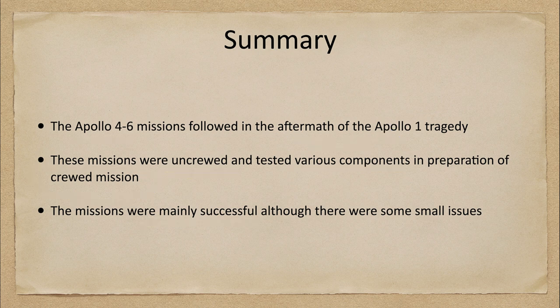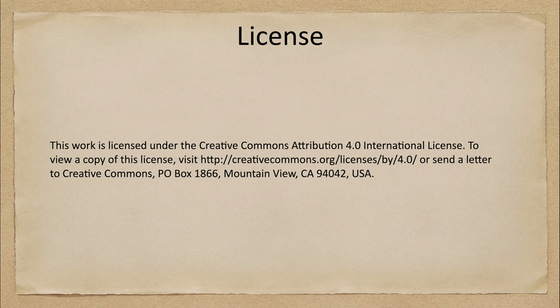That concludes this lecture on the Apollo 4 through 6 missions. We'll be back next week for another exploration of the solar system. Until then, have a great day everyone, and I will see you in class.